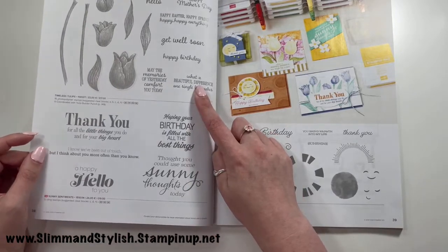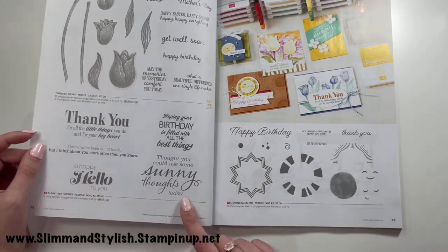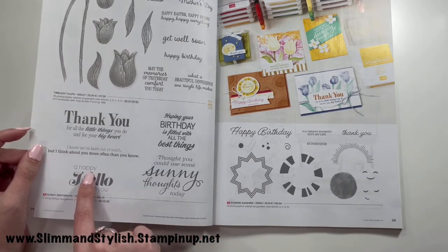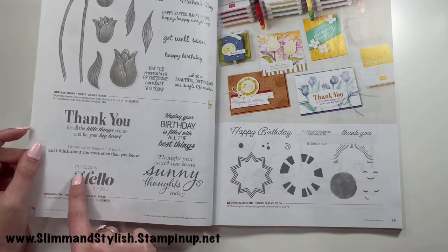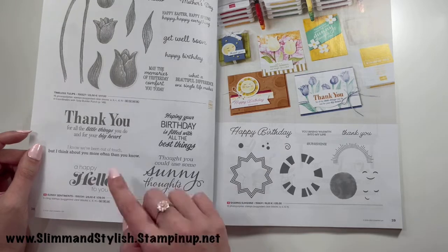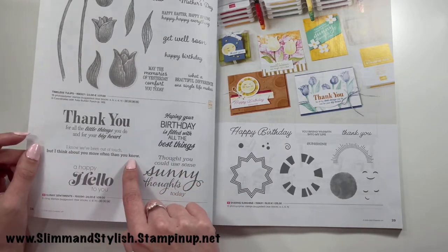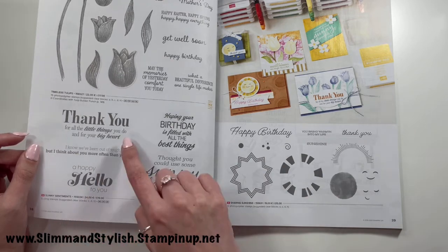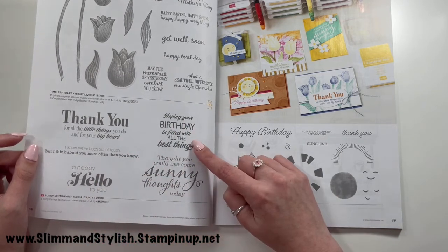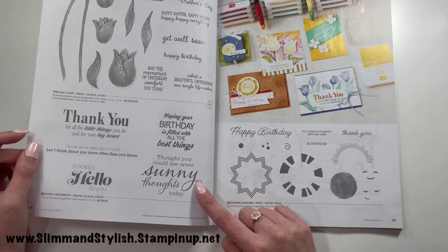Lovely You in Daisy Lane is carrying over. Timeless Tulips is carrying over. Sunny Sentiments is on my list and I've ordered it — I love that font. Coming out of lockdown, I thought sentiments like 'I know we've been out of touch but I think about you more often than you know,' 'thank you for the little things you do,' and 'I thought you could use some sunny thoughts today' felt really appropriate.